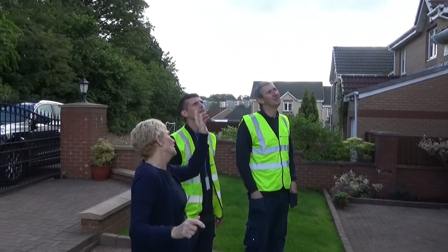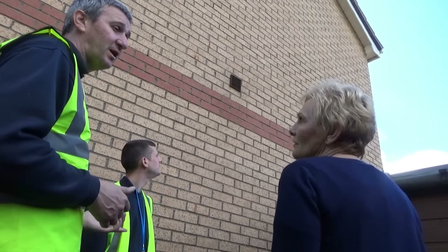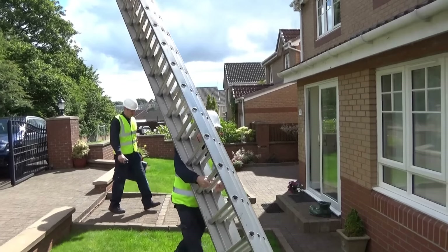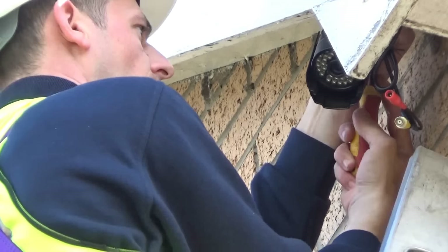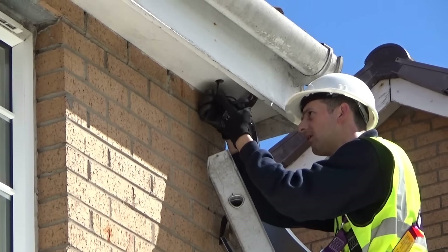Following a site survey, suitable locations that provide the best coverage of the area will be agreed with you. The system will then be installed with minimum disruption to your property, with cabling discreetly placed and all wall entry holes properly sealed.